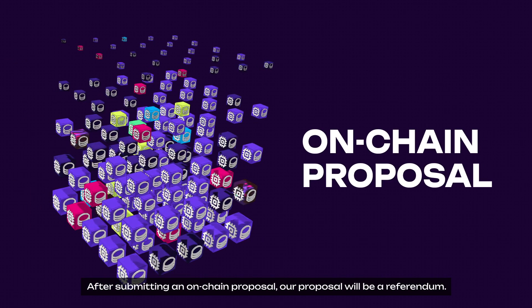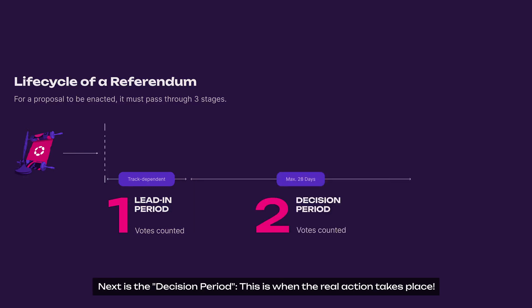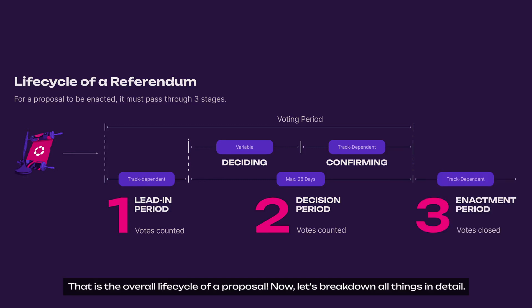After submitting an on-chain proposal, your proposal will become a referendum. To be enacted, it must pass through three stages. The first stage is the lead-in period. This is where proposals are submitted and the referendum begins. Next is the decision period — this is when the real action takes place. And finally, the enactment period. That is the overall lifecycle of a proposal.